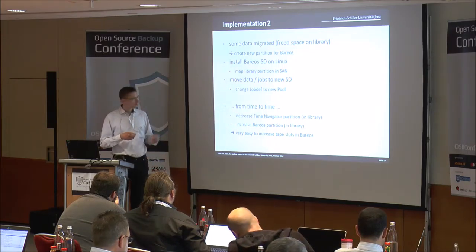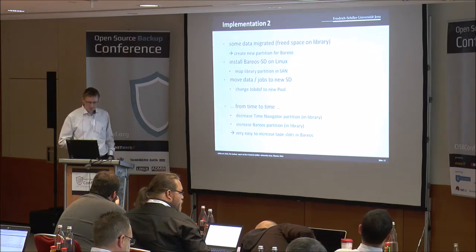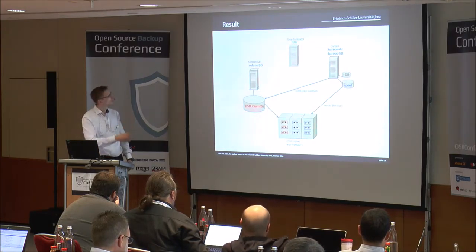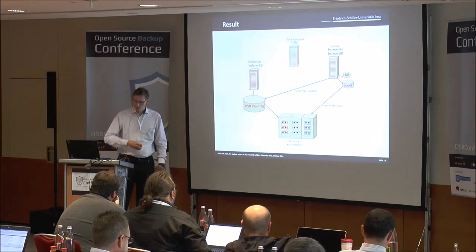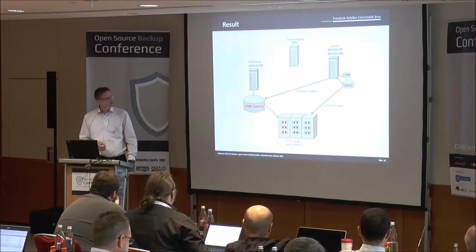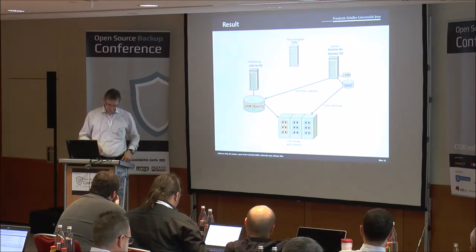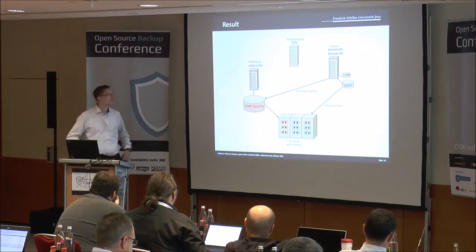I found it was very easy to increase the tape slots in Bacula - it's nearly possible online. Over time, more and more backup clients were migrated, and we could use the whole partition for Bacula. Time Navigator was shut down this year in May. Then we used the Solaris storage daemon only for desktops and laptops because of the virtual full feature, and the normal server backups and big backups go directly to the library.